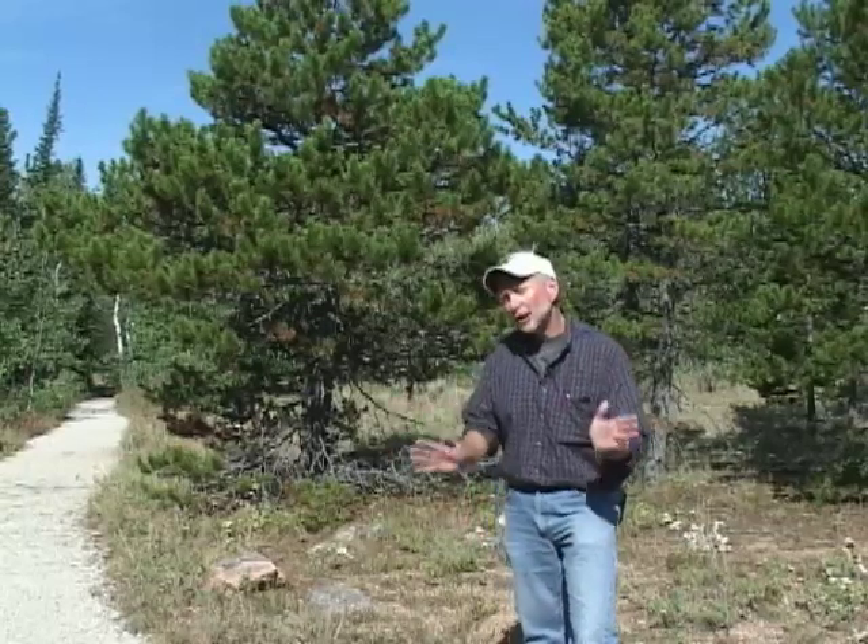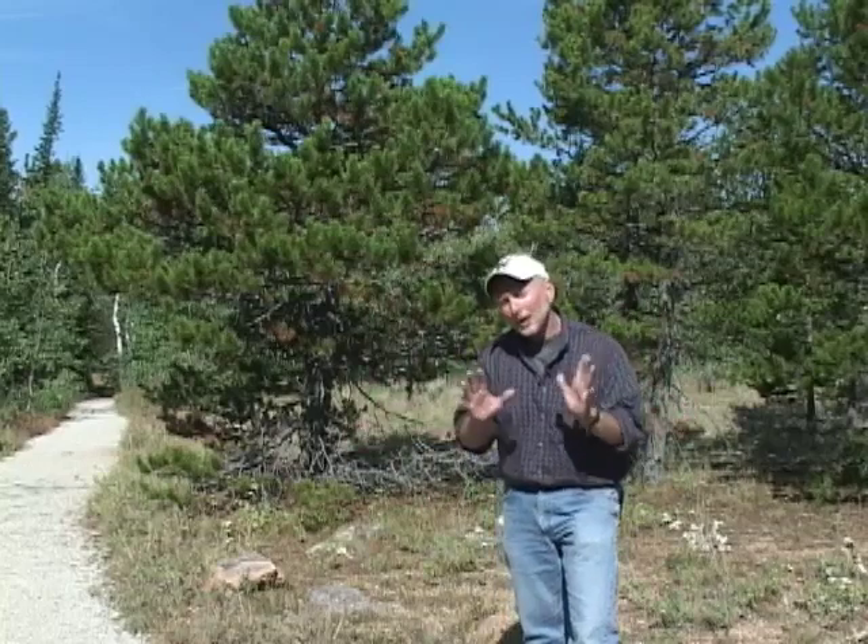I'm here on Muddy Mountain in the Laramie Range in central Wyoming, and this is a glorious autumn day. I want to talk to you about fall color and the changing of the seasons.